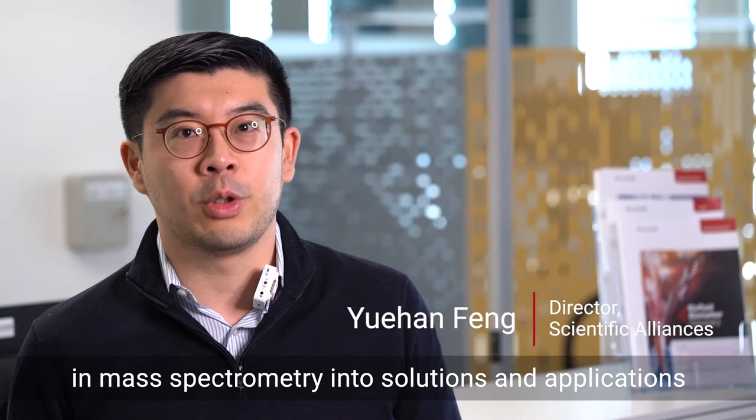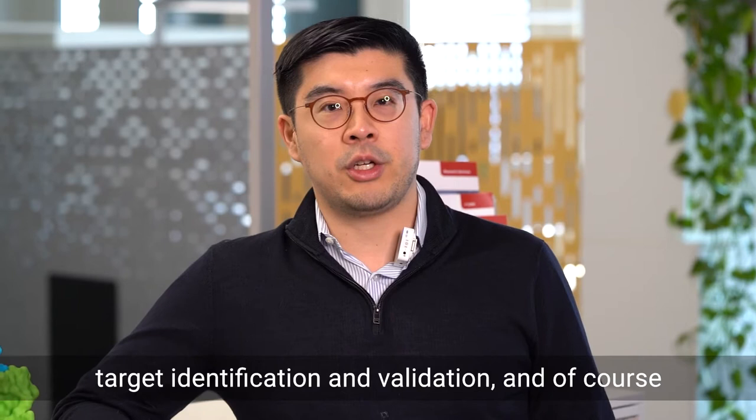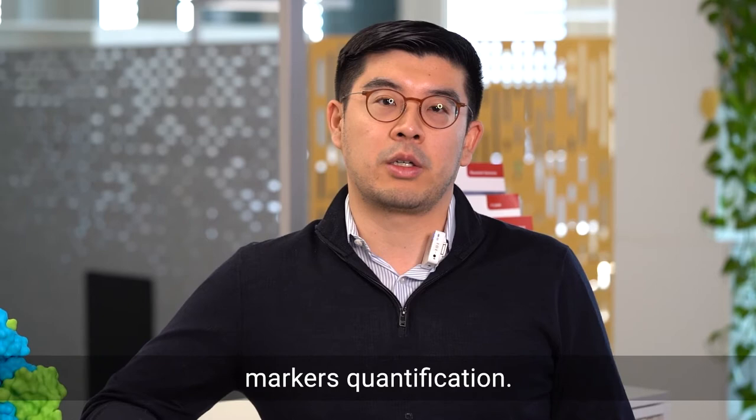Welcome. Here at Biognosis, we transformed the latest developments in mass spectrometry into solutions and applications to support our clients in their drug discovery activities. We have developed and are continuing to improve tools for various applications, such as biomarker discovery, phosphoproteomics, immunopeptide profiling, target identification and validation, and of course panels for clinical biomarker and pharmacodynamic markers quantification.